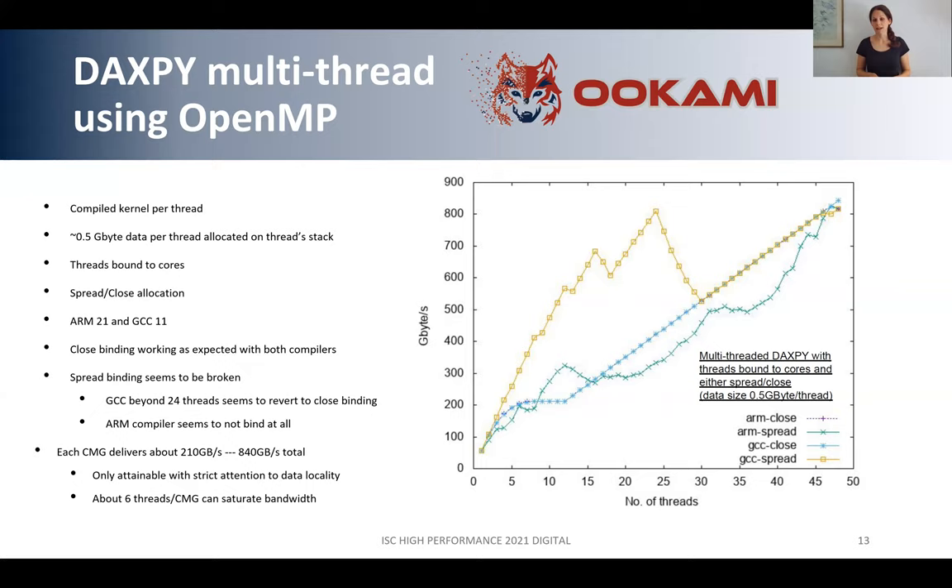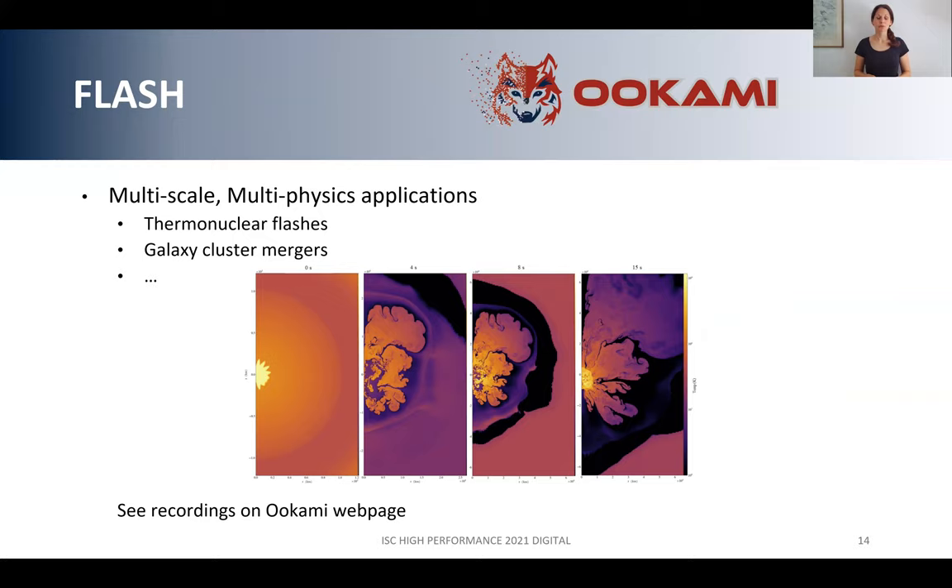One research group on OOKAMI is Professor Alan Calder's group, working with Katherine Feldman on a code called FLASH from the University of Chicago. FLASH is a multiscale, multiphysics application used for many different applications. The Stony Brook group is simulating Type Ia supernovae — exploding stars — and looking at code performance on OOKAMI, including compiler behavior, MPI configurations, and vectorization. They made a very good talk about that; if you're interested, I recommend visiting our webpage where a recording is available.